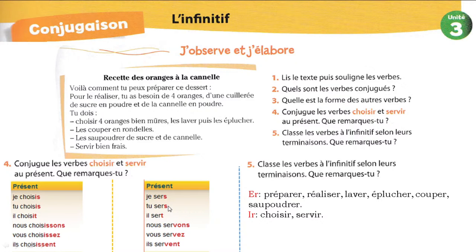Alors, je réponds à cette question, c'est facile. On peut classer les verbes selon leur terminaison : les verbes qui se terminent par ER — comme préparer, réaliser, laver, éplucher, couper, saupoudrer — et les verbes qui se terminent par IR, comme choisir et servir.